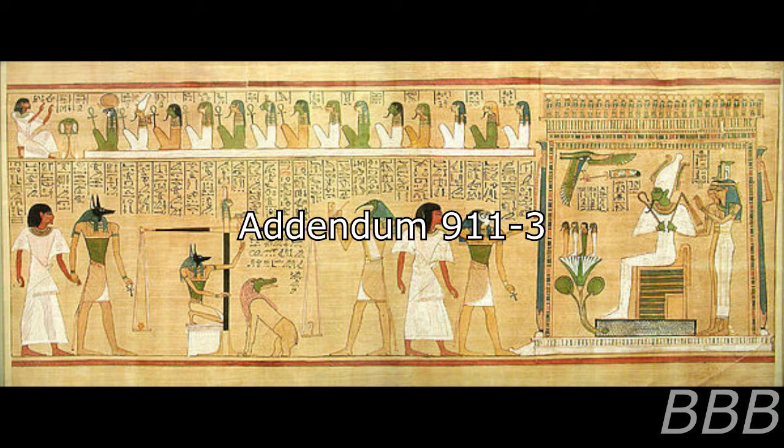Addendum 9-11-3: Interviews with Subject 9-11-2 have described an entirely different environment inside the scroll. However, 9-11-2 also speaks of a malevolent, insane entity. In light of this, the Foundation has taken measures to [data expunged]. O5 Command ordered experimentation on SCP-911 to cease without clearance from two or more O5-level personnel, upon reading a transcript of this interview.